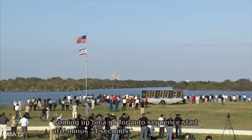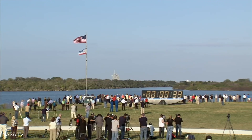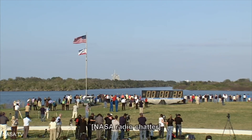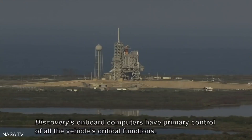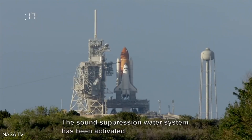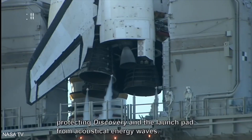Coming up on a go for auto sequence start at T minus 31 seconds. TLS is go for auto sequence start, and we have a go for auto sequence start. Discovery's onboard computers have primary control of all the vehicle's critical functions. The sound suppression water system has been activated, protecting Discovery and the launch pad from acoustical energy waves.